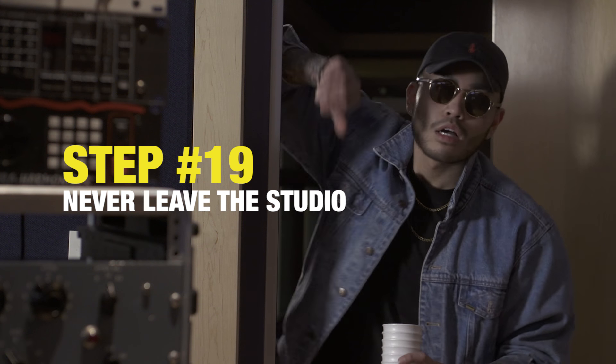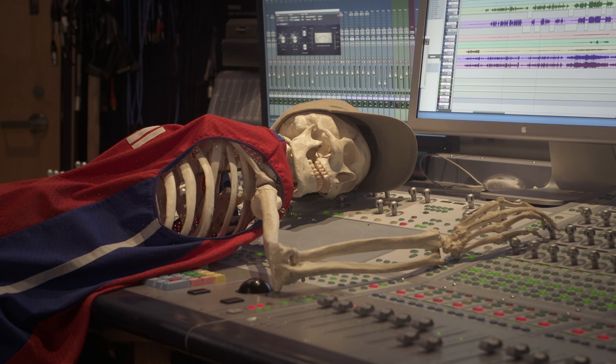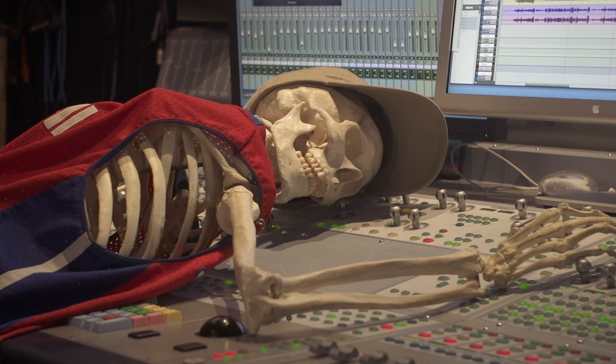And finally, never leave the studio. Yo, bro — how's the mix going? Almost done? Alright man, just hit me up tomorrow. Nug, nug, nugget with the sauce.